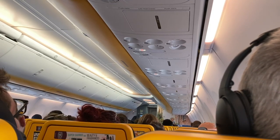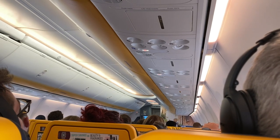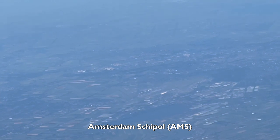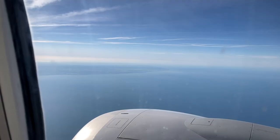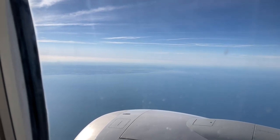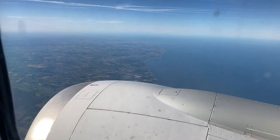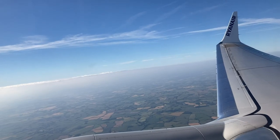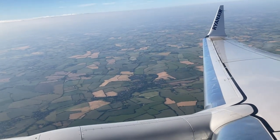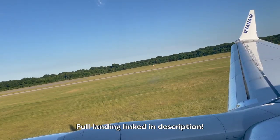Due to the fact that Ryanair is a low-cost carrier, there is no free onboard service. Ryanair doesn't equip their aircraft with Wi-Fi either. After around an hour and a half of cruising at 34,000 feet, we commenced our descent and landing into London Stansted. Here is a typical Ryanair landing into runway 04 at London Stansted.